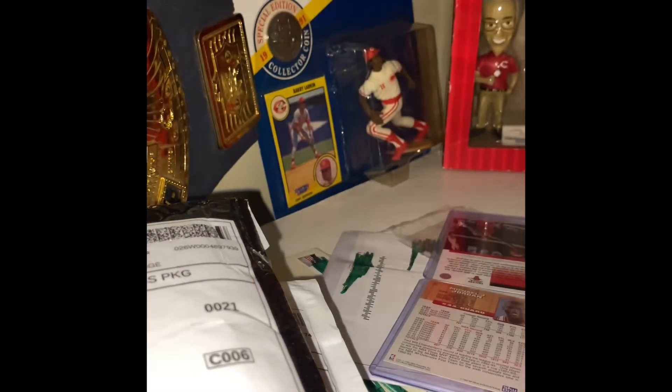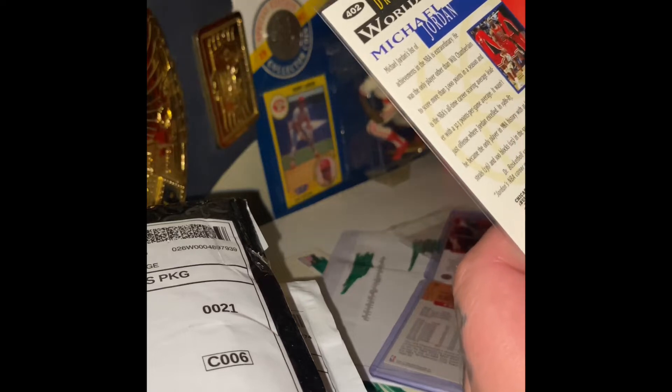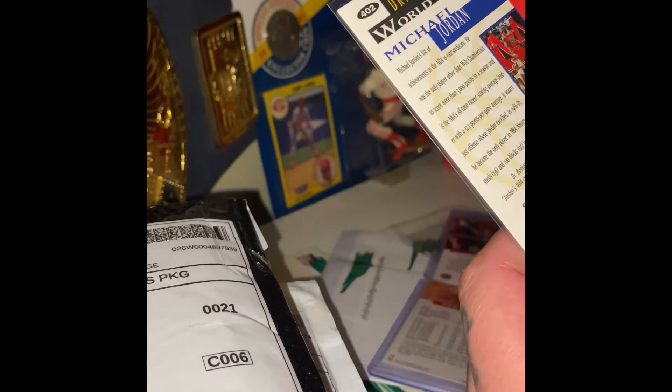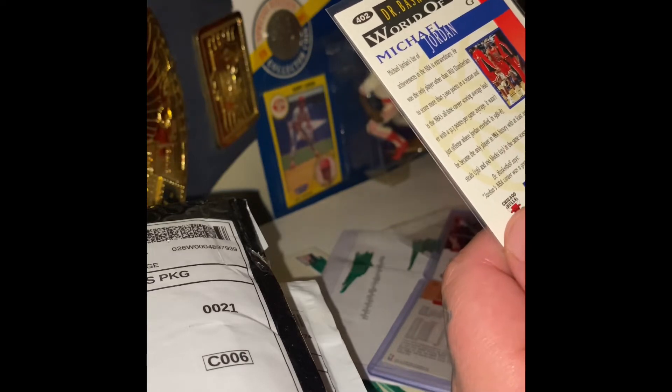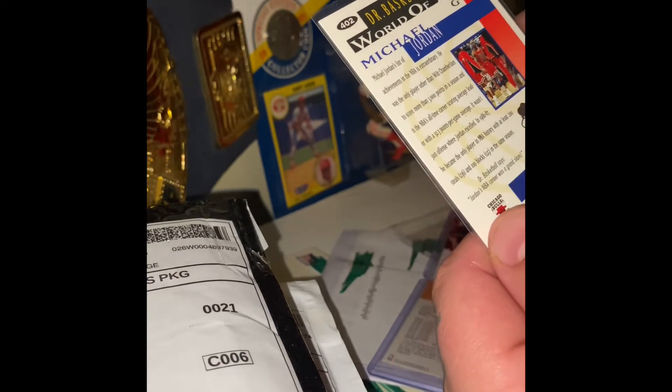The card says Michael Jordan's list of achievements in the NBA is extraordinary. He was the only player other than Wilt Chamberlain to score more than 3,000 points in a season, and is the NBA's all-time career scoring average leader with 32.3 points per game. It wasn't just offense where Jordan excelled — in 1986-87, he became the only player in NBA history with at least 200 steals and 200 blocks in the same season. That's pretty cool.